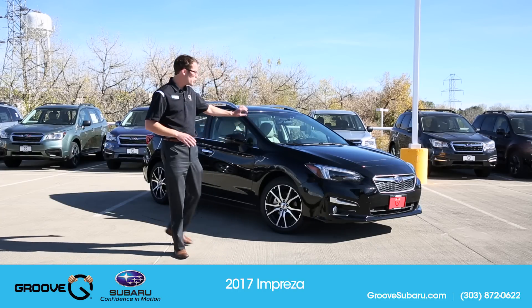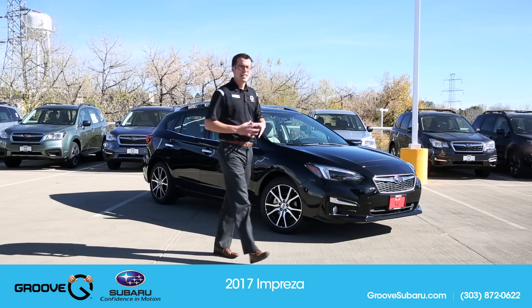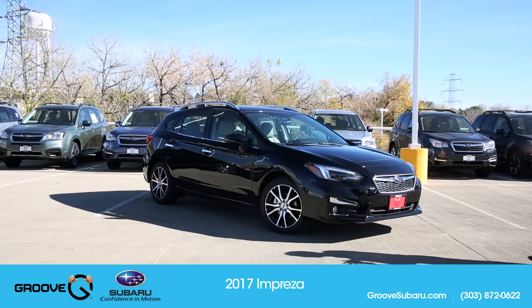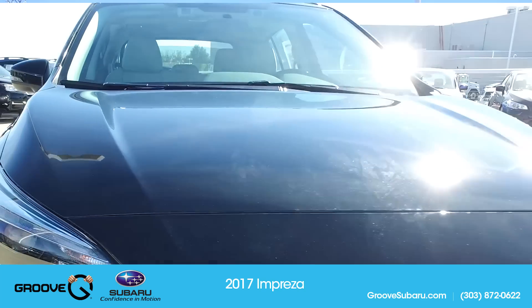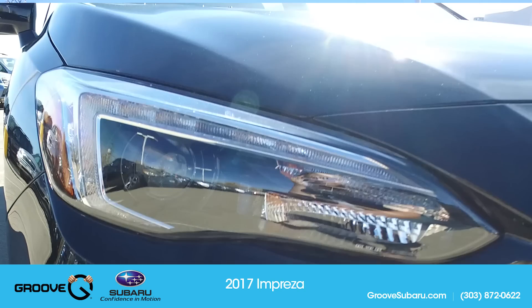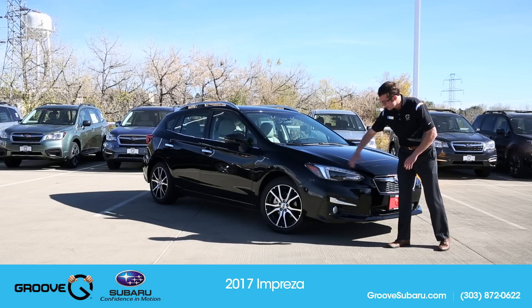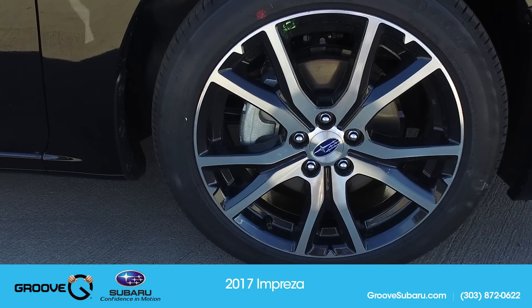So this is the 2.0i limited hatchback. A couple of things you'll notice on the outside — the front of the car is starting to, in my opinion, resemble a little bit more of the Legacy and Outback look. You're going to have the LED steering responsive headlights up here, and your daytime running lights, just a little bit softer, more refined look in general.